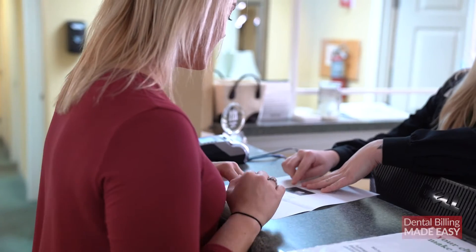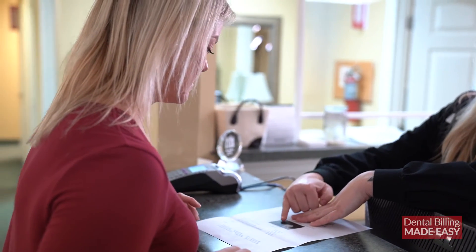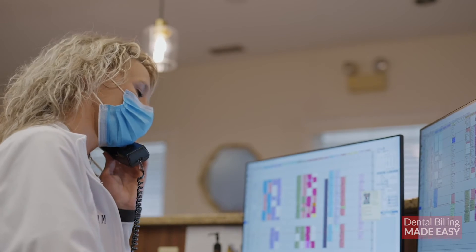But life and work happen. You might get another call and the patient may ask you a question that pushes the insurance verification back. So make sure you at least get this step done two days before the scheduled visit. This will give you time to read their full breakdown, understand it, and see if there's any additional information you need from the patient before their visit. Keep in mind, if you do need additional information, the patient might not answer the phone the first time you call, so you need to leave a window for them to listen to your voicemail and call you back.